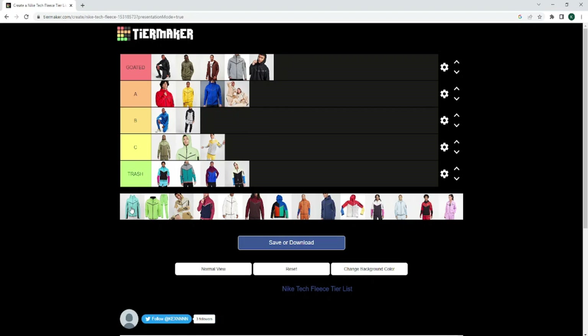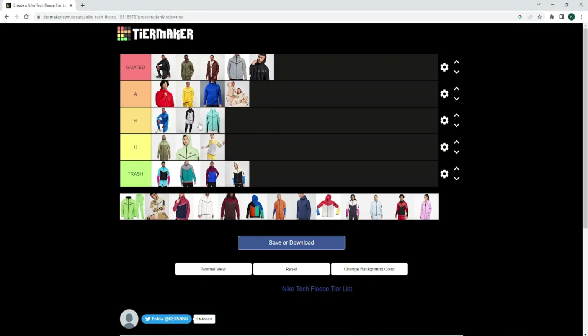This colourway — I do fuck with this colourway a little bit. The way the blue sort of pops. Do I put it in the A tier? That is a real question. I feel like this would be very hard to style, and you've got to be a certain type of person to be able to pull this off. For that reason, this is going to go B tier.